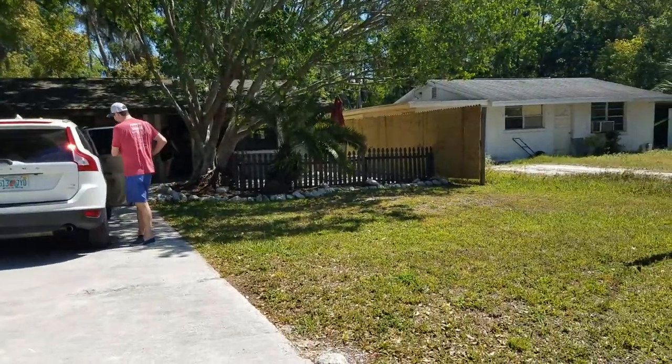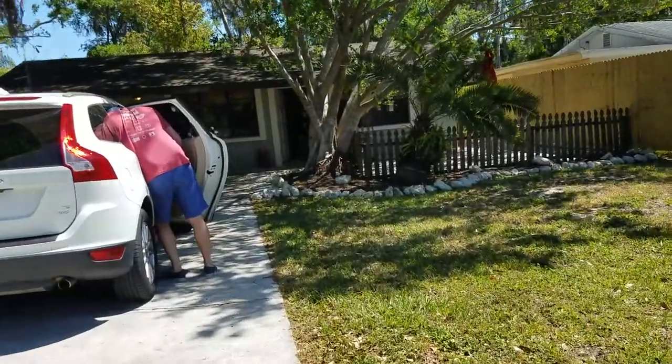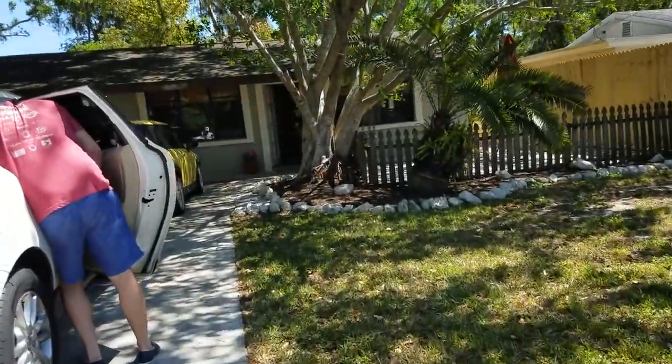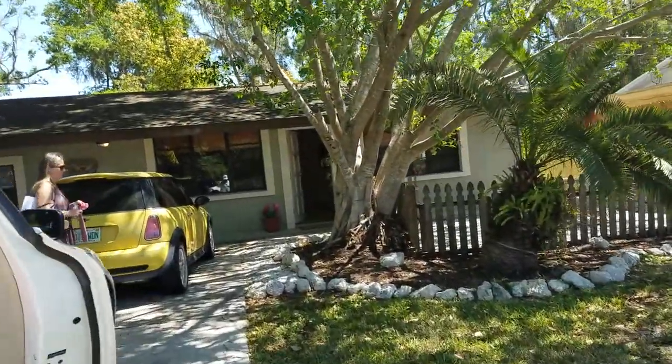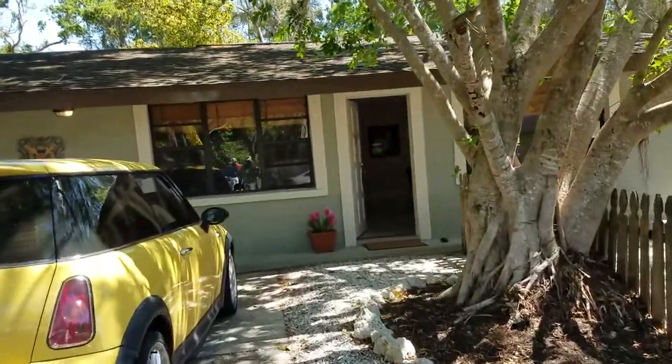This is a walkthrough video of 4135 Bell. Bell is located just off Beneva, just north of Wilkinson but south of Bee Ridge.